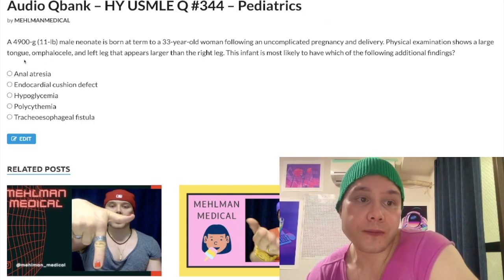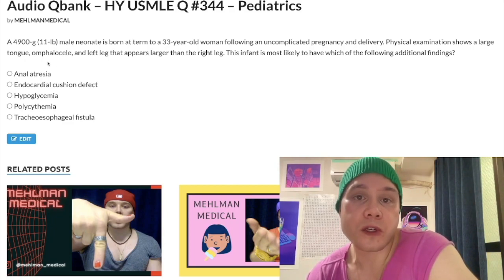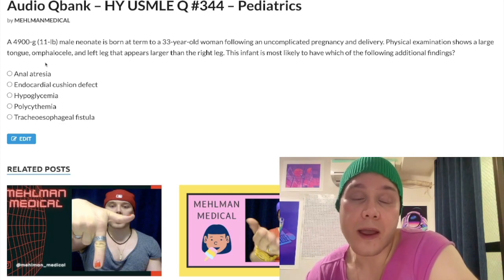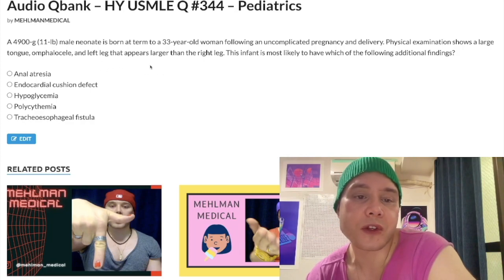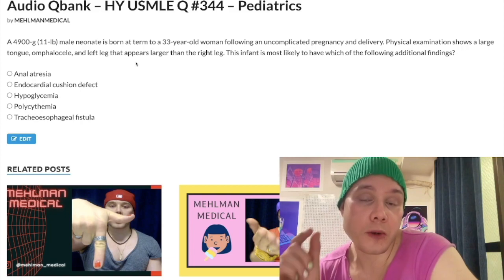Physical exam shows a large tongue. We could think about cretinism — congenital hypothyroidism — but that's not the case here. There's also an omphalocele, which is a nonspecific finding where abdominal contents herniate through the umbilicus covered in a membrane of peritoneum. You can see these in trisomies such as Edwards syndrome or Patau syndrome, or it can be incidental. And then there's a strange finding where the left leg is larger than the right leg — that's hemihypertrophy, or hemihyperplasia; both terms are used in the literature.